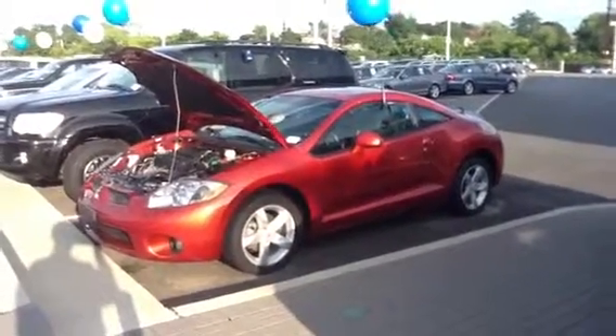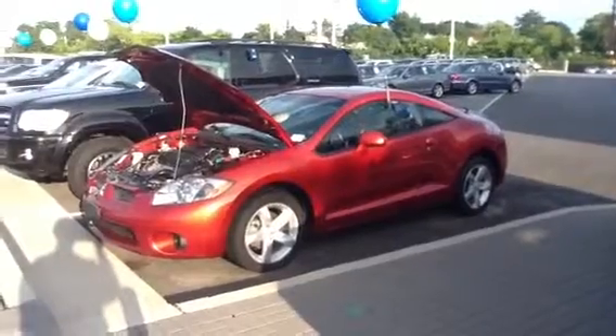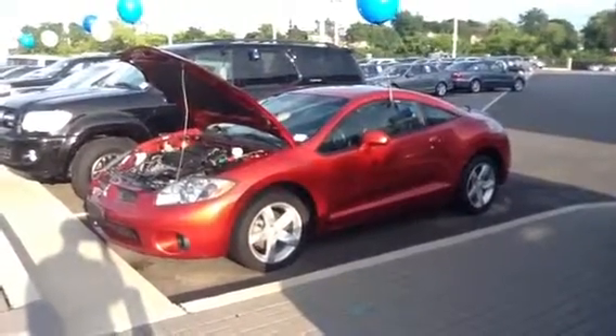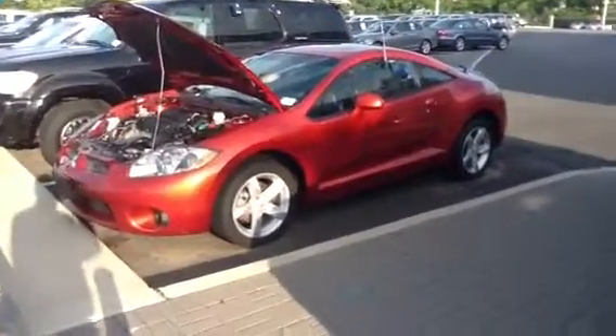Mark, it's John Valentino at Mercedes-Benz in Fairfield, Connecticut regarding the 07 Mitsubishi Eclipse, 203-368-6725. I'm going to send you this video. I'm going to do a walk-around on the car. I got it running, popped open the front hood and so on.